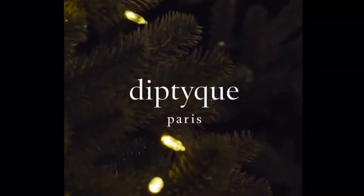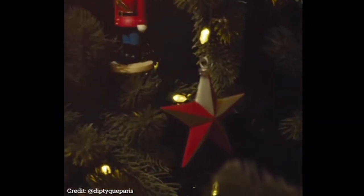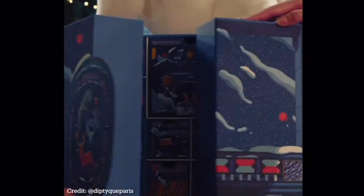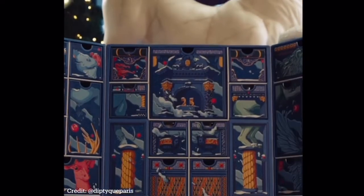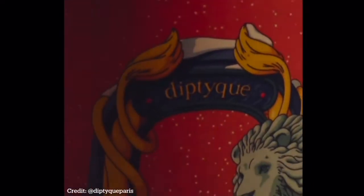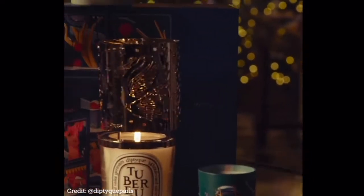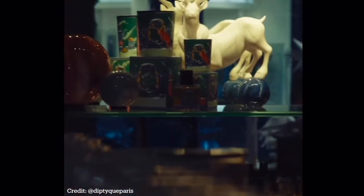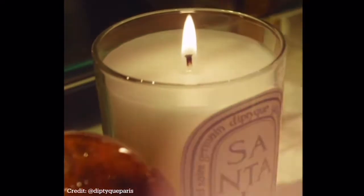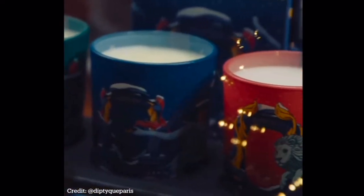I decided to share with you guys the Diptyque Digital Masterclass on the Art of Gifting: Finding Meaningful and Memorable Gifts. The masterclass was led by two Diptyque experts who revealed the inspiration behind this year's holiday collection, as well as giving advice and guides to the perfect scented gifts for our loved ones. I'm going to divide it per category.